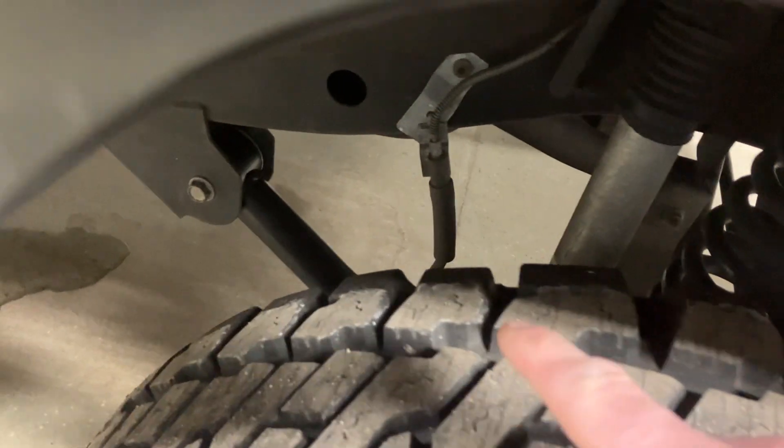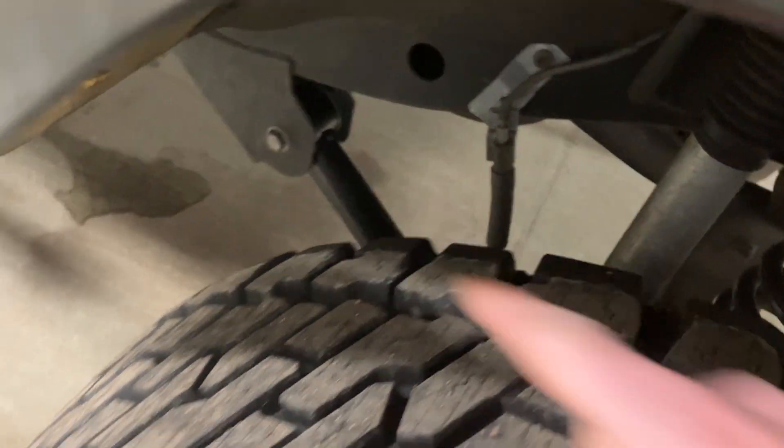You can see we did sway bar links and also did lower control arms — all four lower control arms are brand new. Looking at the underside, you can see the floor pan — zero rust. The frame hasn't been undercoated or painted; this is factory paint. Beautiful condition.